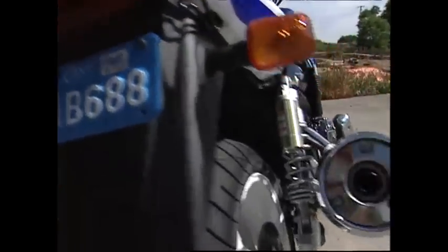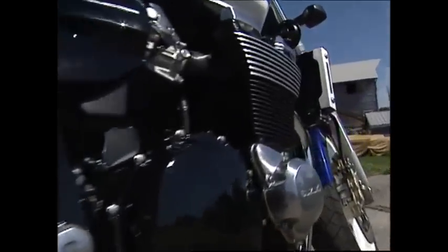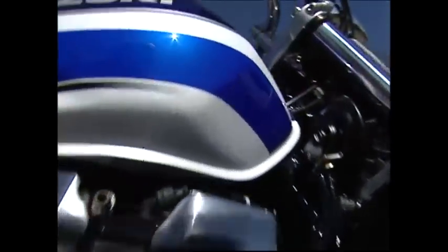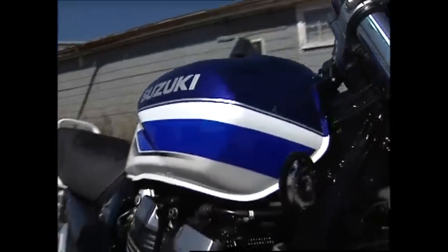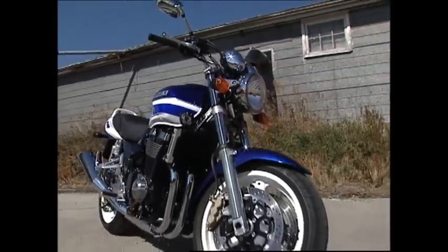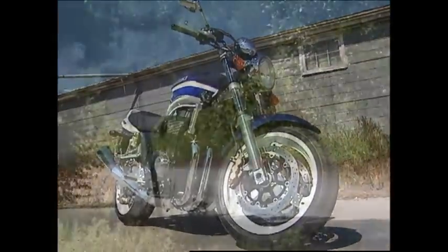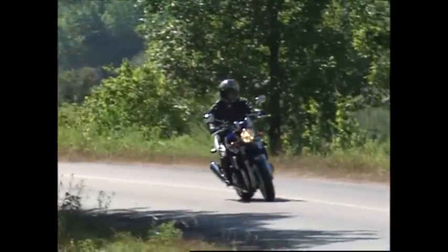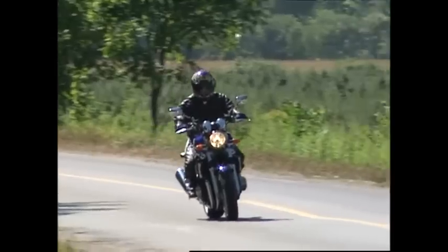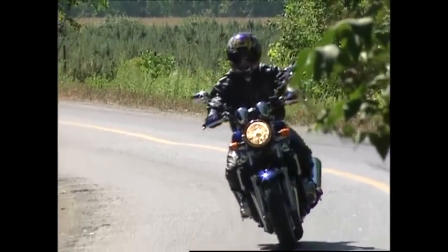Up front you'll find a 46mm cartridge fork hosting dual discs and aluminum 6-piston caliper brakes. Now the GSX 1400 is currently only available in Japan, but Suzuki Canada is considering the idea of bringing the bike to Canada. So we decided to do our own test marketing experiment — we asked a guy who owns over 40 motorcycles to give us his impression. Here's what Ed Vincourt had to say after a day in the saddle.